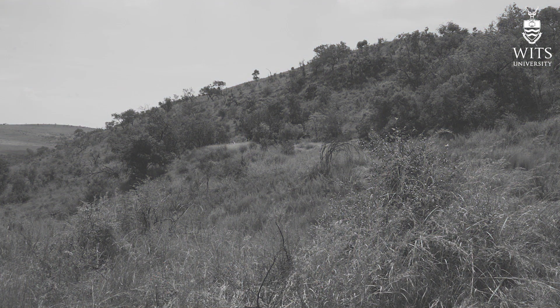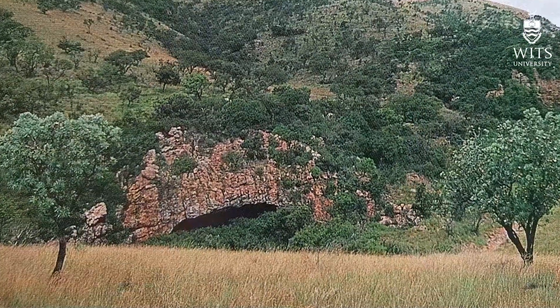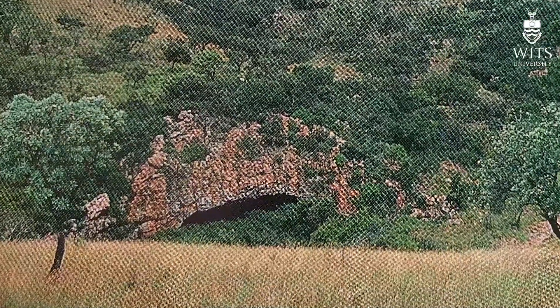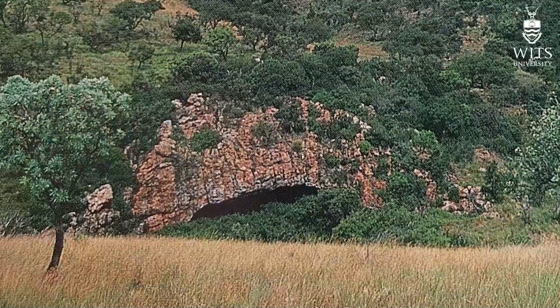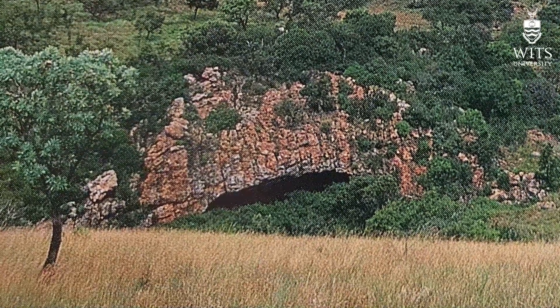Gladysville then became obscured by history. Bob C.K. Brain examined the site during the course of his PhD on the geology of caves in the region and mistakenly identified the cave as Eikomskloof Cave, the name of an Iron Age site a few kilometers away that Revil Mason had excavated in the 1950s.